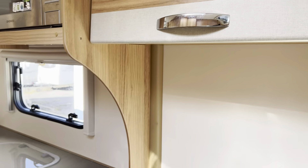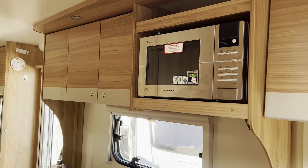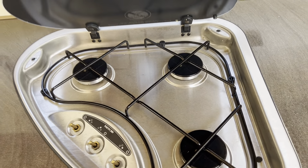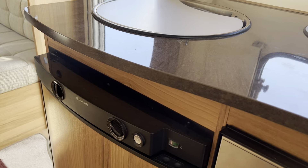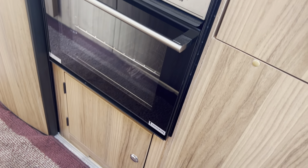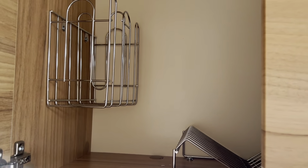In the centre we've got the kitchen area. You've got a fully functioning 240 volt microwave, three burner hob with glass lid, and a stainless steel sink with a three-way refrigerator — gas, mains and 12 volt whilst travelling — and a grill and oven combination unit. Lots of storage above the kitchen for cups and plates.